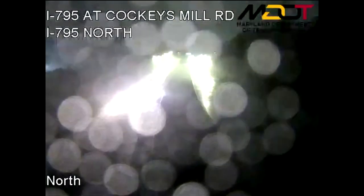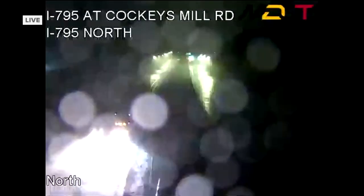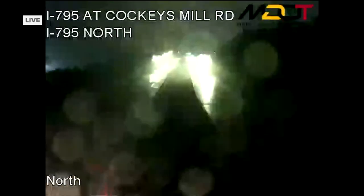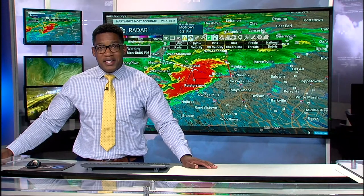We have some video from one of our traffic cameras. Rain is definitely coming down at Cockeys Mill Road and 795. You can see in the distance a lightning flash, a very dark cloud, and some rain. Definitely not a situation where you want to be out on the roads. The good news is roads look pretty bare with just a couple of vehicles traveling. If you know someone traveling, let them know we're tracking a rotating thunderstorm with a tornado warning attached to it.